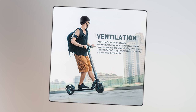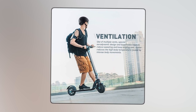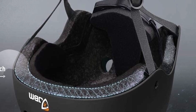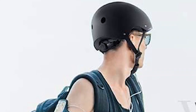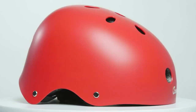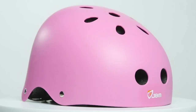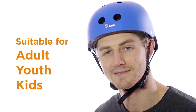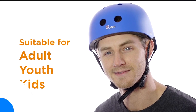Stay cool and comfortable with the helmet's excellent ventilation system. Featuring multiple vents, a special aerodynamic design, and breathable foam, it reduces sweating and prevents overheating caused by vigorous movement. The package includes one helmet, making it a convenient and cost-effective choice. Suitable for ages eight and above, this classic skateboard helmet is built to last.